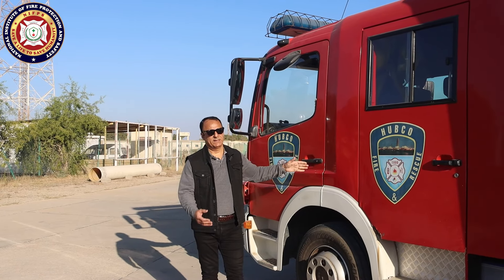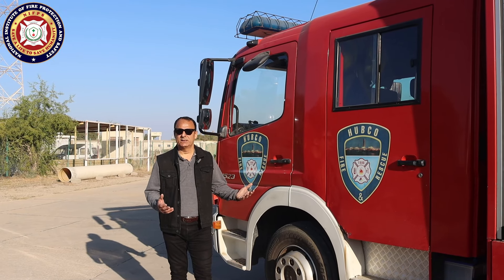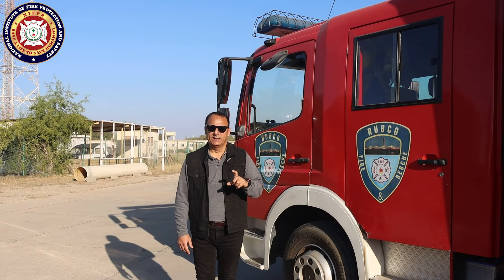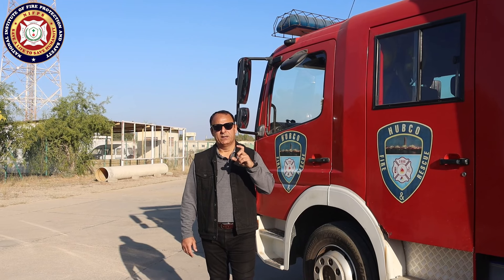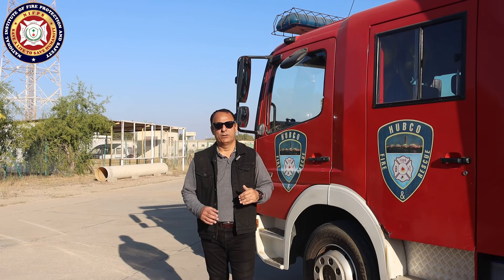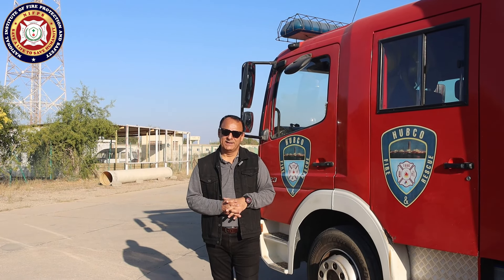This was our fire truck vlog. Remember that I will make another vlog covering NFPA guidance on fire trucks — the codes and standards, types of fire trucks, and NFPA requirements. Don't forget to subscribe to this channel — it will help you. Thank you very much.